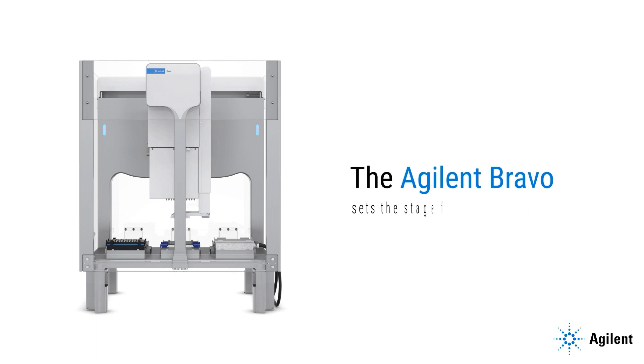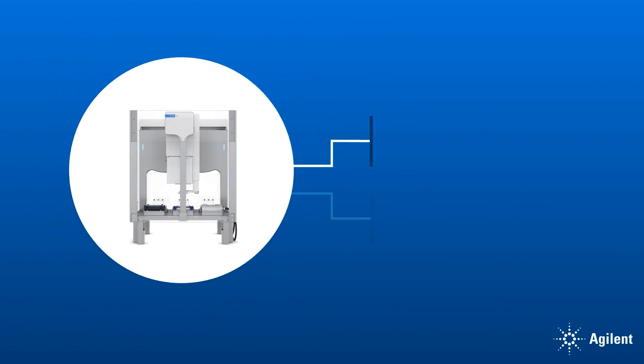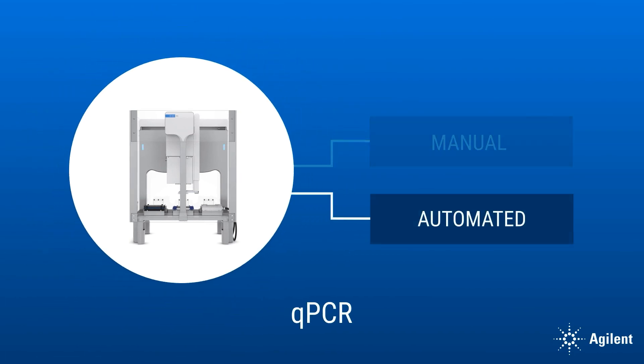The Agilent Bravo sets the stage for your lab to pivot and scale into the future. The Bravo will help you easily transition your qPCR from manual to automated processing, so you can run your lab more efficiently and ultimately gain more trusted answers.